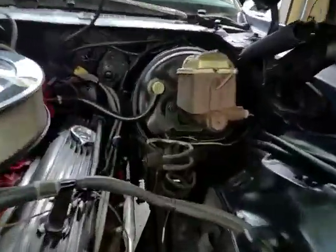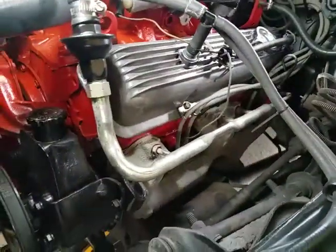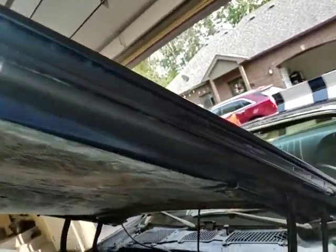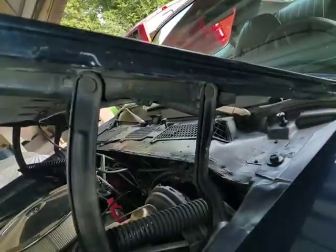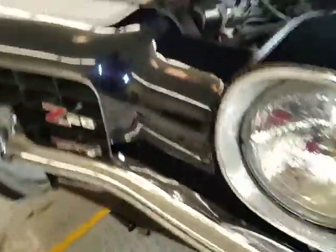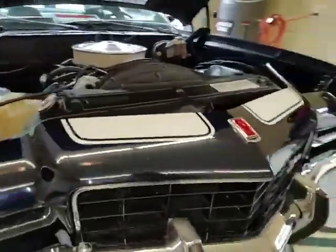Power steering, power brakes car — that's about what we have for equipment. AM radio. The hood's in good shape. Doesn't appear that it's been bowed or stressed from aged hinge mounting points. Closes up nicely. So there's our engine bay.